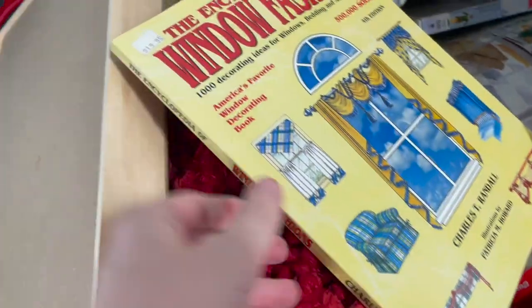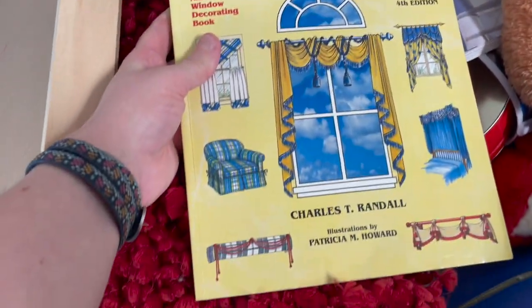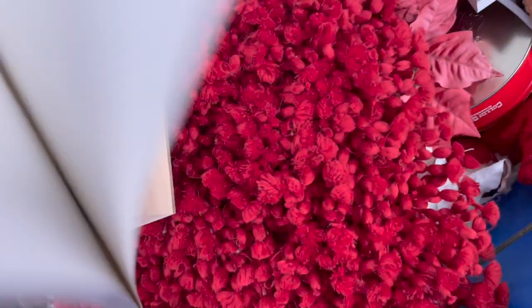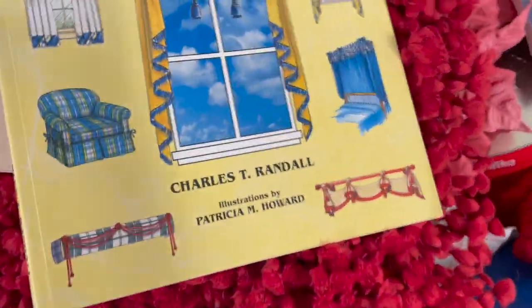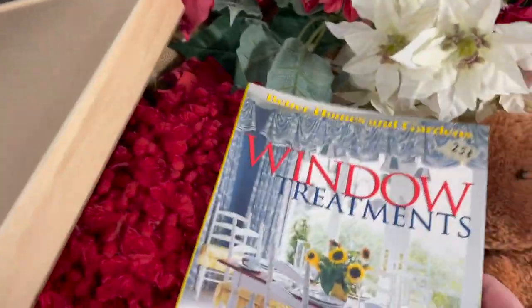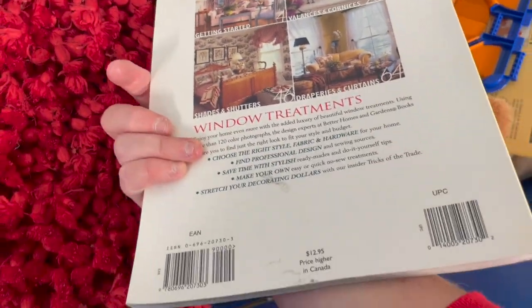We finally find some books here. This is the Encyclopedia of Window Treatments. It did kind of look like a cool little informative book. I'm not into interior decorating or anything like that, and I did look up comps on these, and they weren't great. So I left them behind.